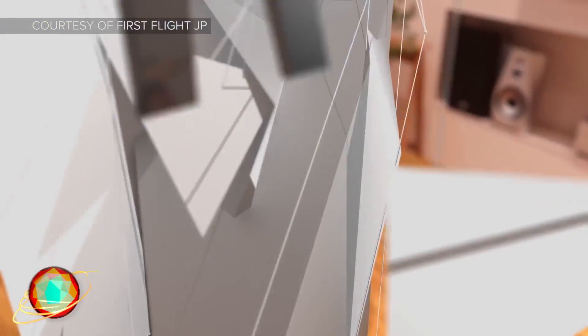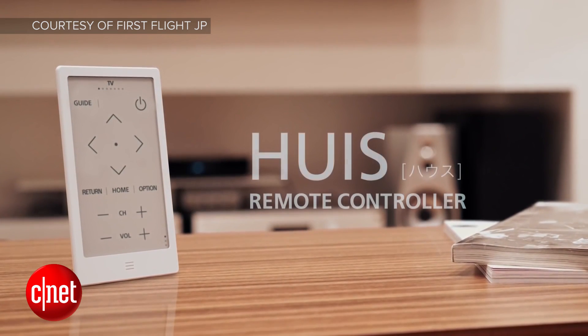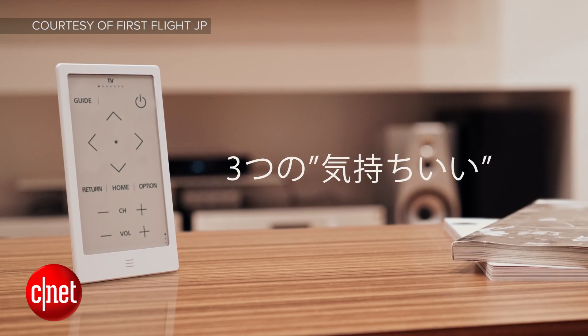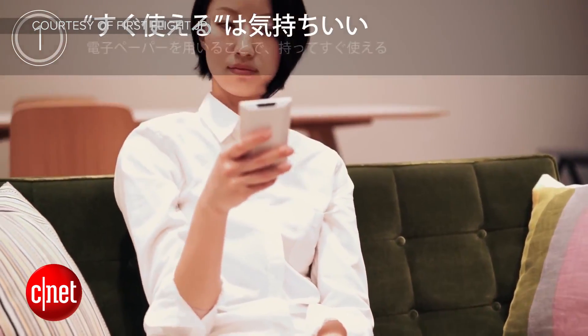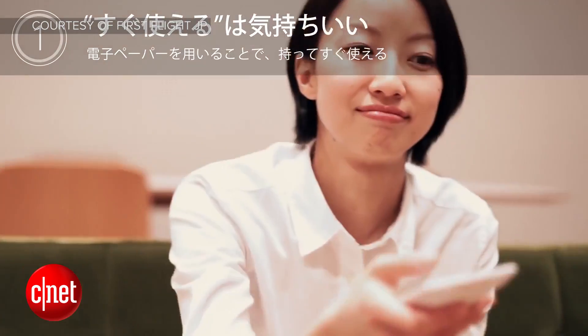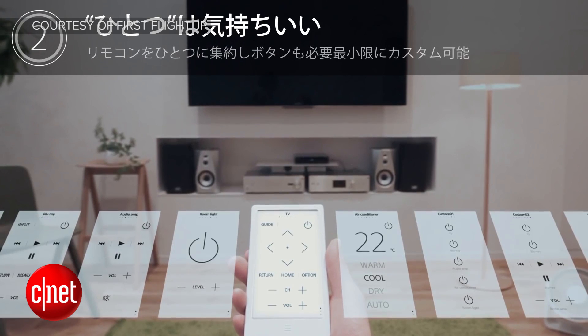Our second story is about Sony. They are launching an interesting futuristic universal remote that actually uses e-ink as its entire screen. The Huiz — or in Japanese pronounced Haosu — is a product of an internal think tank at Sony called First Flight, where employees are encouraged to pitch ideas that could become real products. Huiz is the first product out of First Flight. The price? About $250 US dollars.